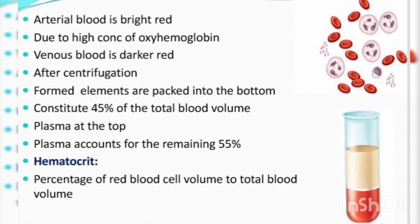The red blood cell volume relative to total blood volume is called the hematocrit.